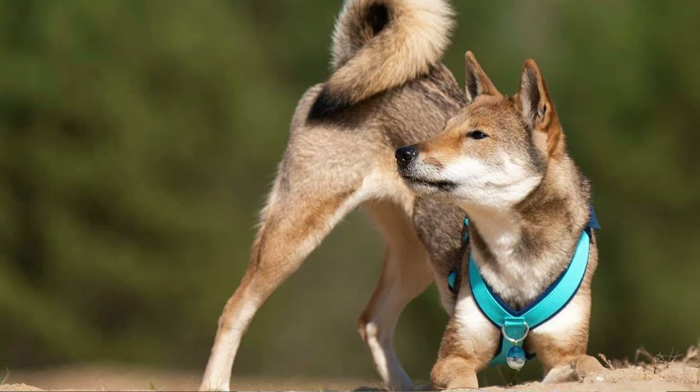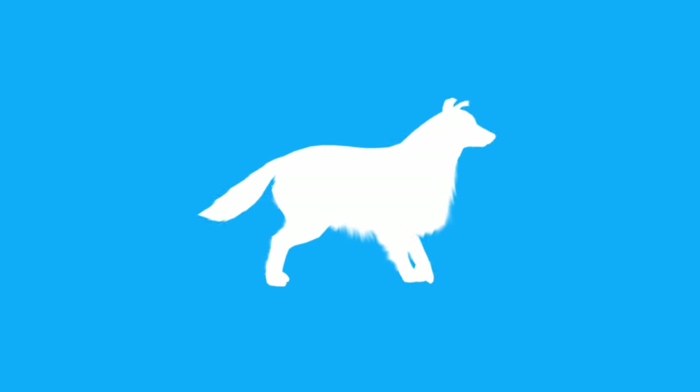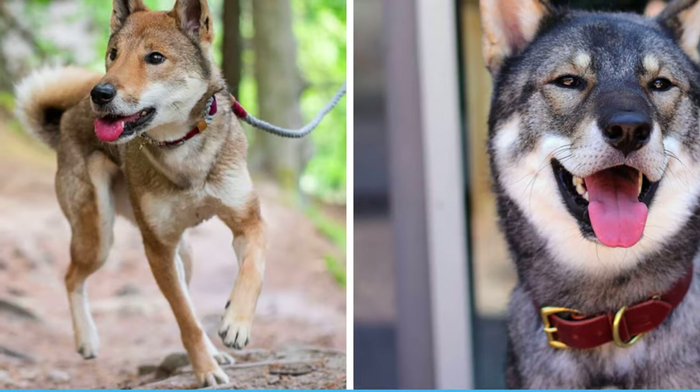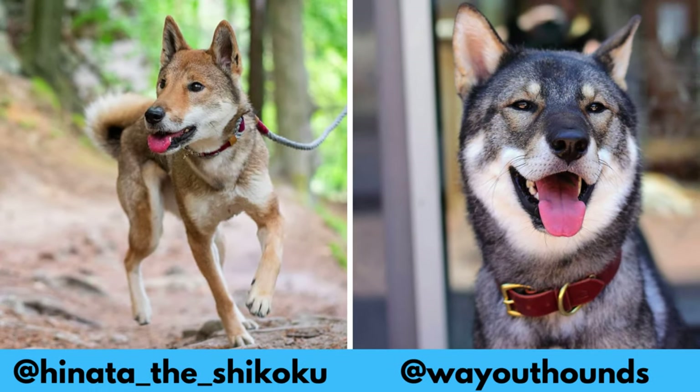In this video I will tell you all you need to know about the Shikoku. I would love to thank Hinata, Rumo and Juniper for letting me use their photos in this video. If you like the breed and would love to see more of it, definitely check them out — links are in the description.